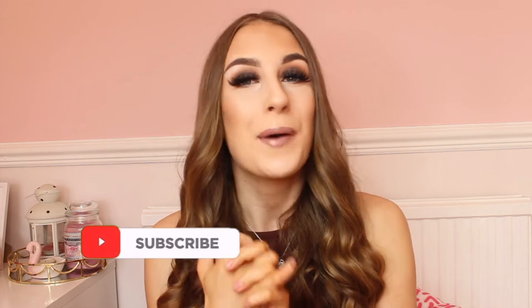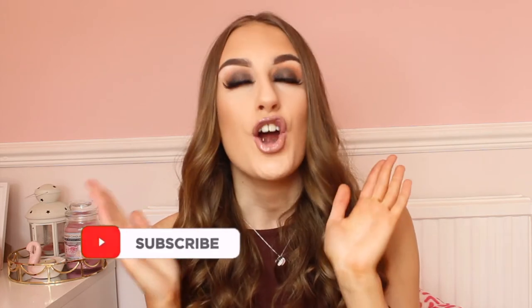Hello everybody, welcome back to my channel! Today I will be giving you all a March favorites video, because during March I have literally found so many new things that I love and I cannot wait to share with you guys. I am obsessed with them, and March has been a really good month for the weather, going back to college, and everything is finally starting to look up.